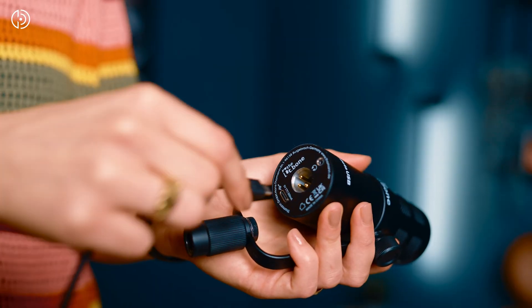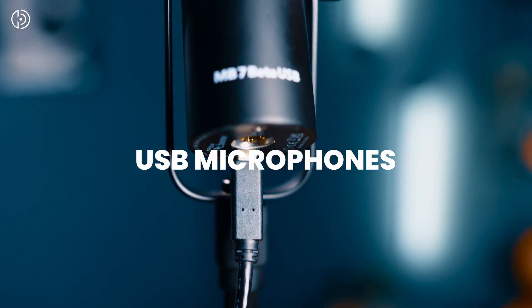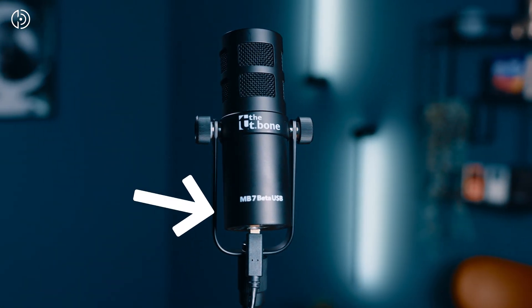USB microphones are actually conventional condenser or dynamic microphones with an integrated analog-to-digital converter. That's why you don't need an additional audio interface. USB microphones are a great plug-and-play solution, especially for online communications — for online meetings, gaming, or streaming applications. We recommend a USB microphone because it is easy to use and works well on the go.